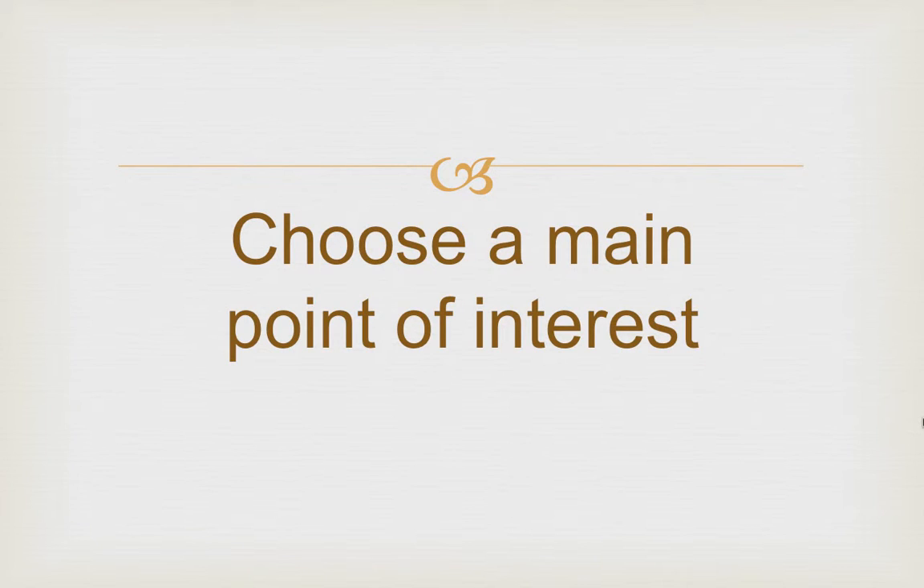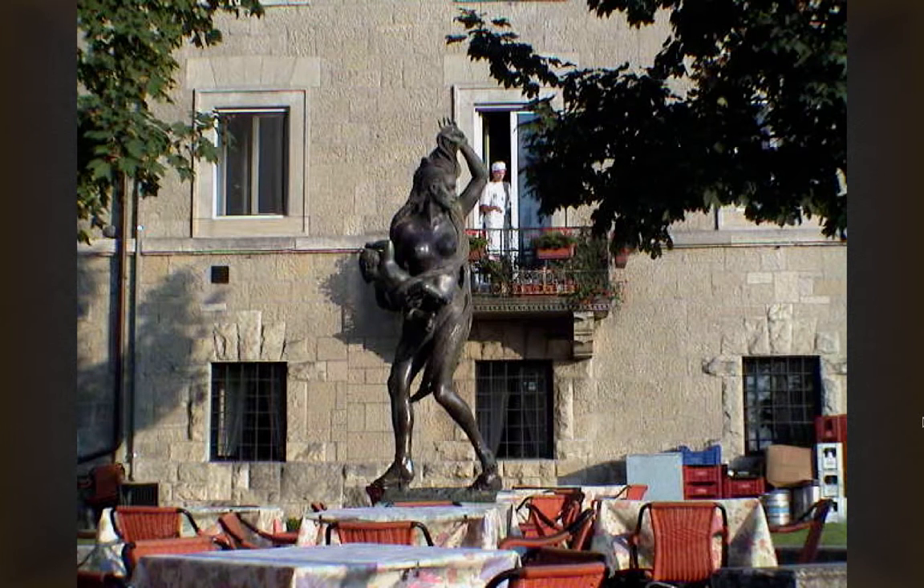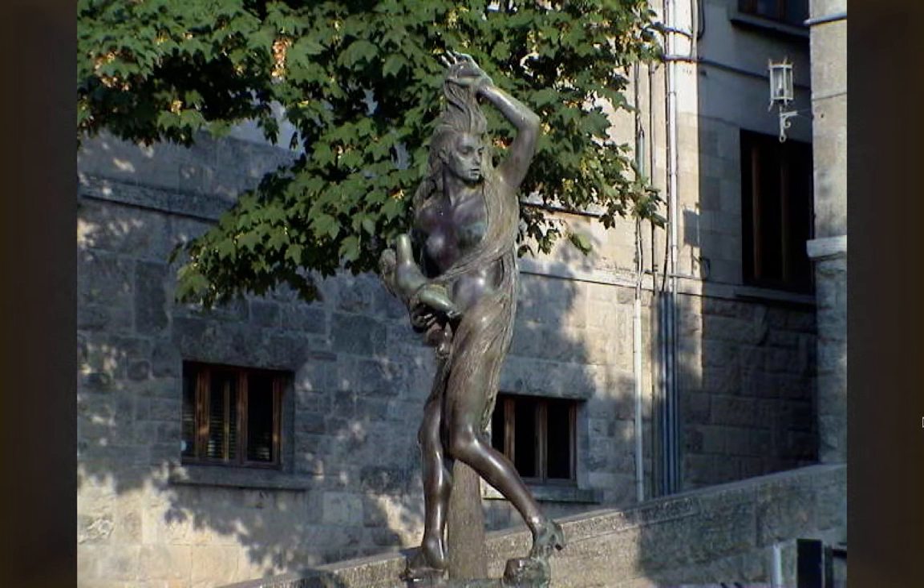Choose a main point of interest for your photo. Here in Slovenia, the castle and the cave is the main point of interest, and your eye is drawn to it. Here's another shot — not so good. What's that chef doing under her arm? Move around to get a better shot. Much nicer, with the tree as part of the picture.